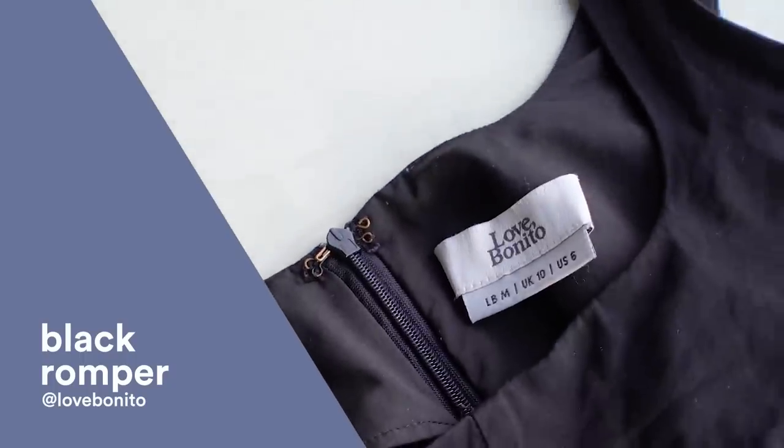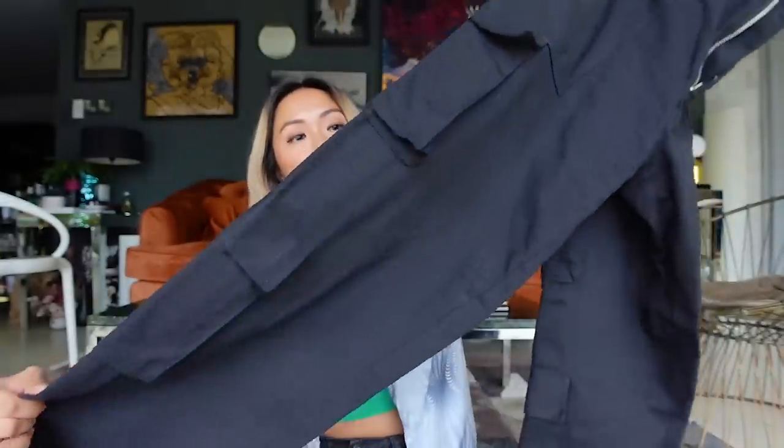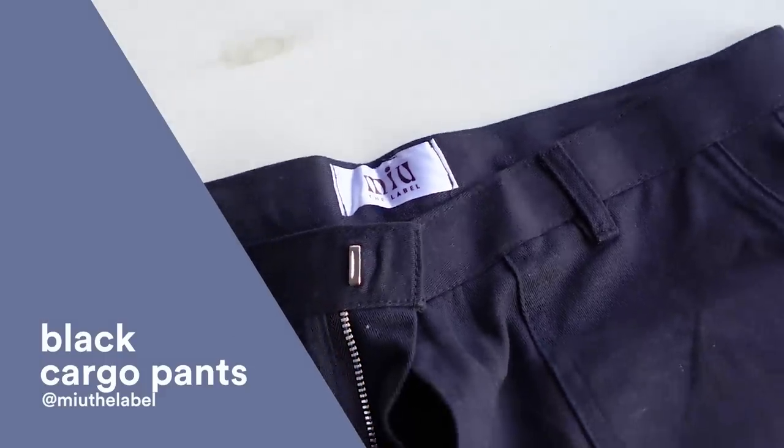Next item: cargo pants. Everyone is super into cargo pants right now, including me! I got these from The Label. They have two pockets on each side which makes them stand out a little bit more. I got them in medium because I like it loose — tip: if you want your cargo pants to look a little bit more loose, just get a bigger size.